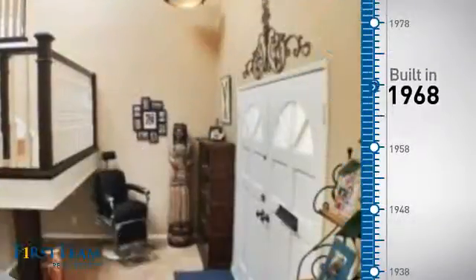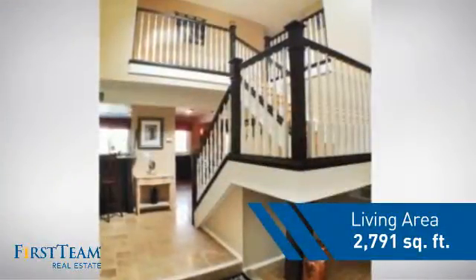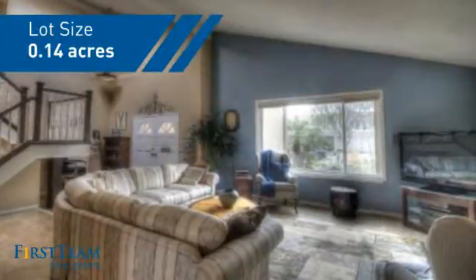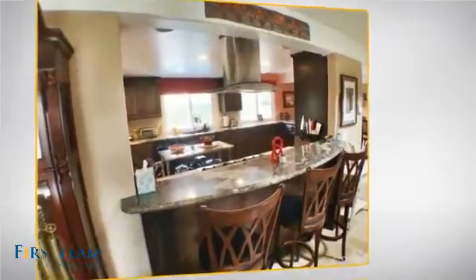This property was built in the late 60s and features over 2,700 square feet of space, giving you a spacious layout to play host or kick back and relax after a long day. Inside, you'll find four bedrooms so everyone has a private space to come home to.